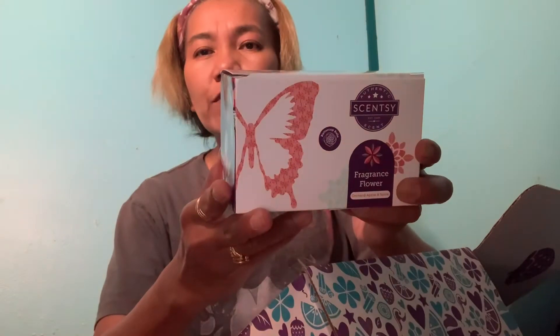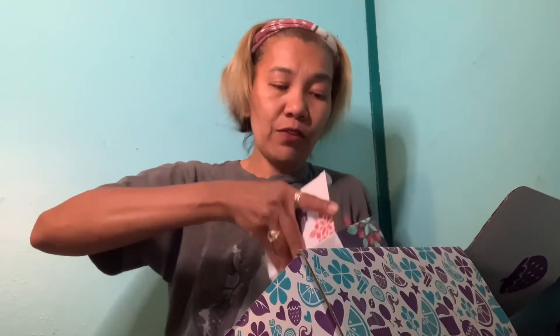We also have the hand soap — it's bright cider life, definitely a perfect harvest scent. And then we also have the fragrance flower, and the scent is orchard apple and spice. Oh my god, if you're gonna smell this kind of scent you're gonna love it, definitely you're gonna love it.